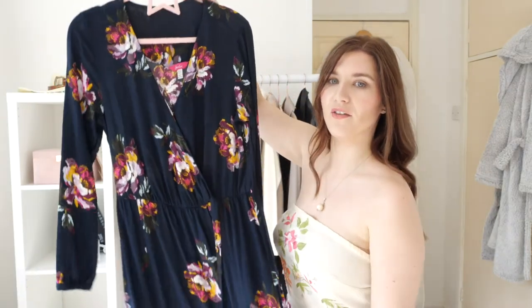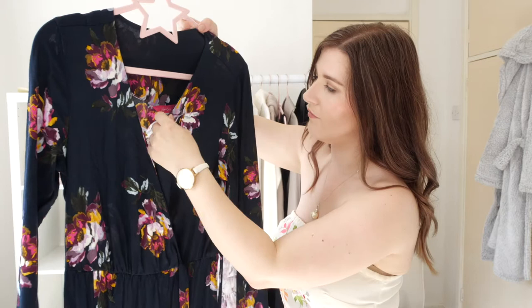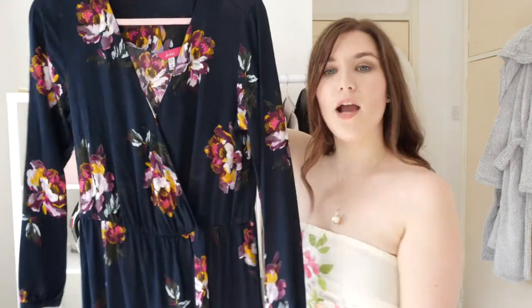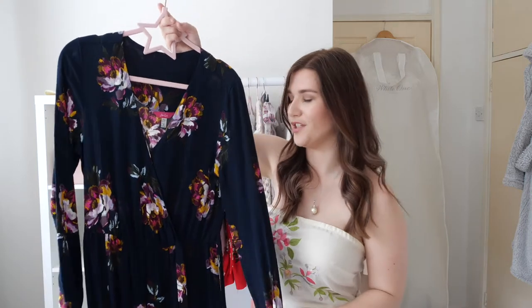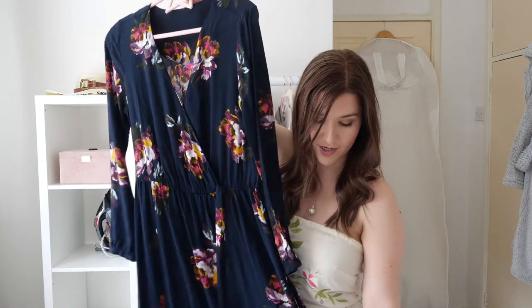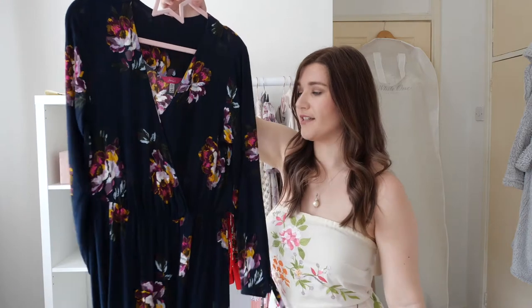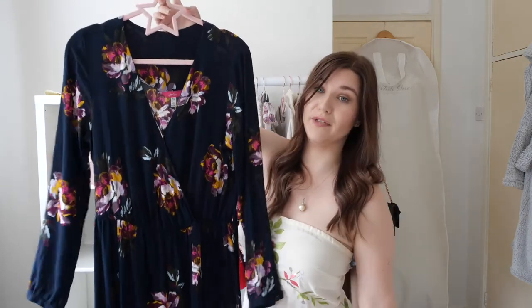Moving on to the floral dresses — this first one looks black on camera but it's actually navy blue with really lovely pink, yellow and purple flowers. I'm not a very big fan of patterns generally but I do love florals. If you're petite like me — I'm five foot and half an inch, that half inch is very important — this is a really good buy because I've never had to have it altered. It comes to just the right length around my ankles, and I wear it in spring, autumn and winter.